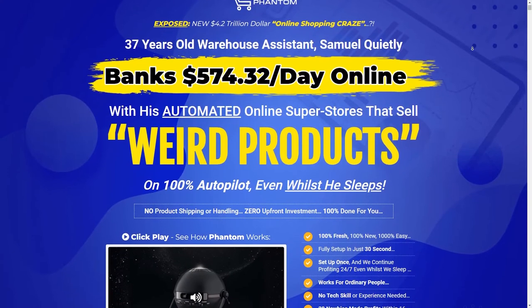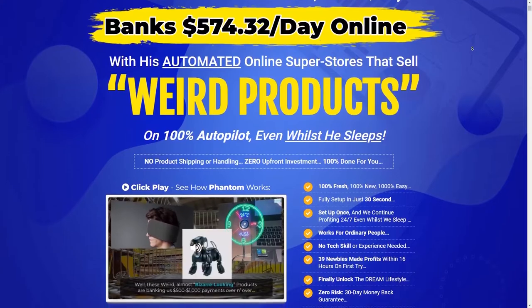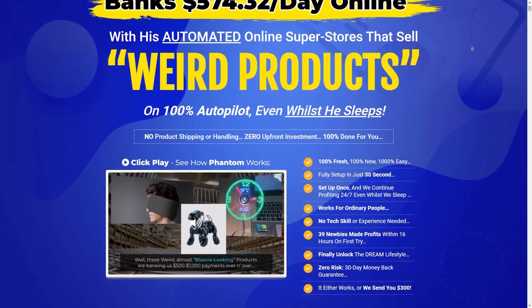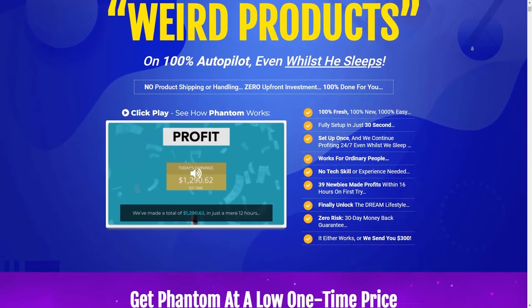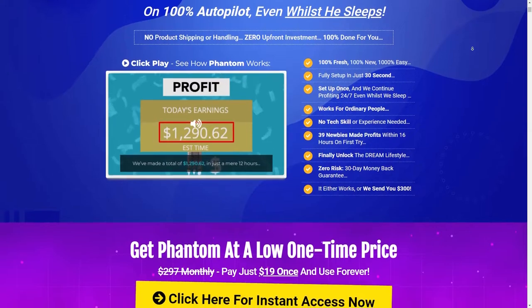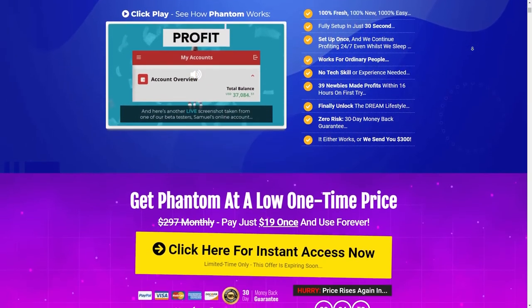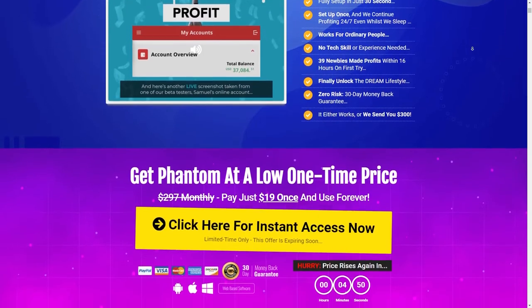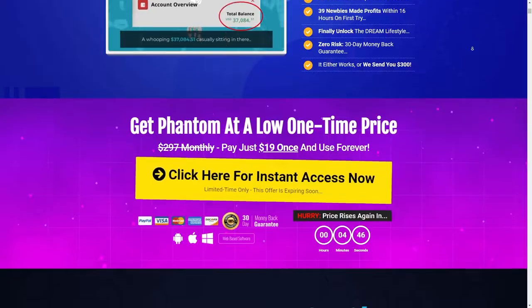Let's start with a quick recommendation. Just click the first link and you can get access to a done-for-you software that helps you go from $0 to $500 a day as a beginner. This is only available for the first 25 people who click the first link in the description and sign up, so if it's still available, you can get access to a done-for-you system. Anyways, let's get back to the tutorial.